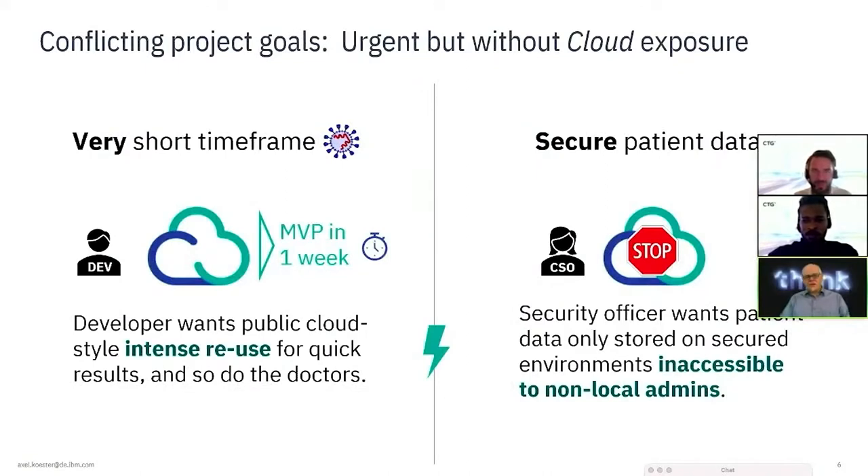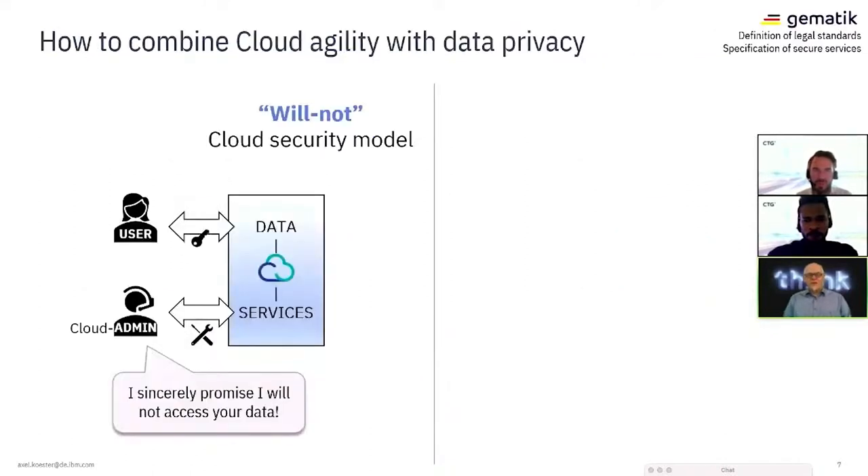We had conflicting project goals. It was urgent — like everything around COVID — but cloud exposure was not allowed. So we had to produce a minimum viable product in one week, which is really short. The idea was to create this workflow app, but where should we host it? The CSO told us: no cloud — this is patient data. You're not allowed to put it anywhere besides your own data center. The law says it needs to be inaccessible to non-local admins and to people who are not authorized to access the information.